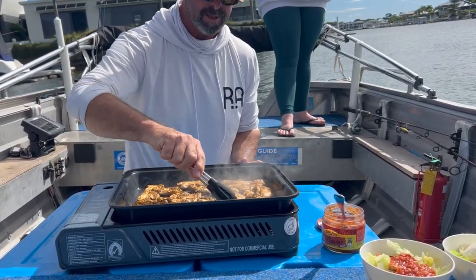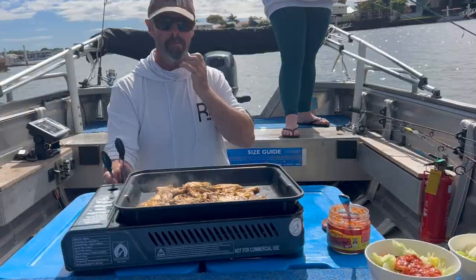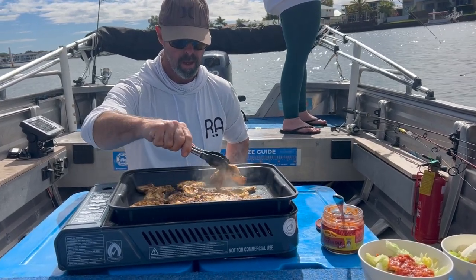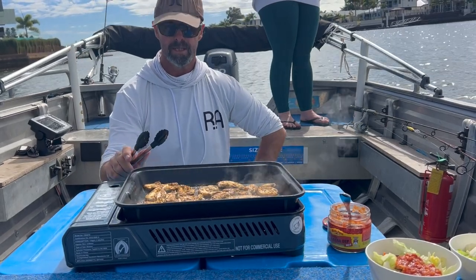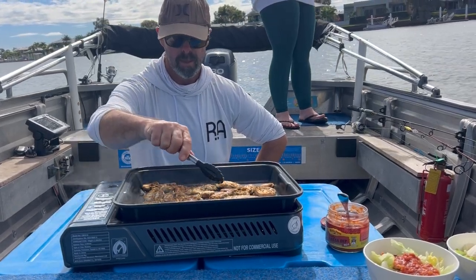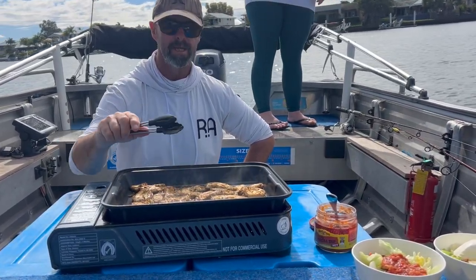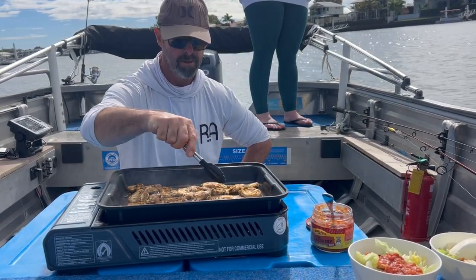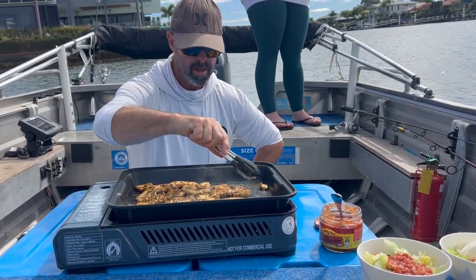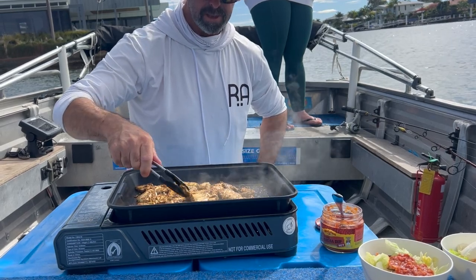We've had a lazy taco bowl in a multi-million dollar kitchen — doesn't get much easier than this, does it? Hit the like and subscribe if you enjoy this content — really appreciated. Comment: what do you like to cook on the boat? Where do you like to cook? Do you just take sandwiches when you go out, or something hot and fresh? You might notice that the things I cook are really low carb — if you get older you should probably watch that stuff.